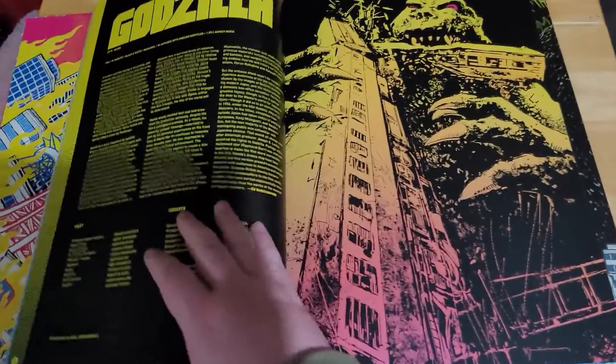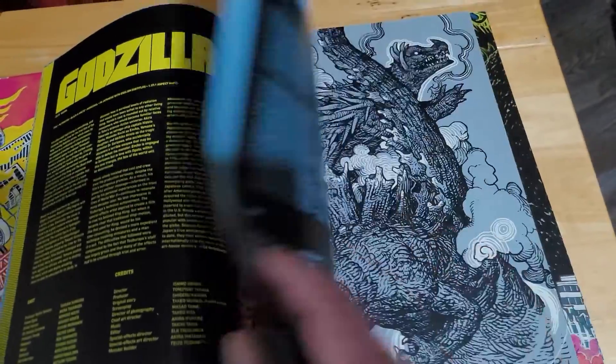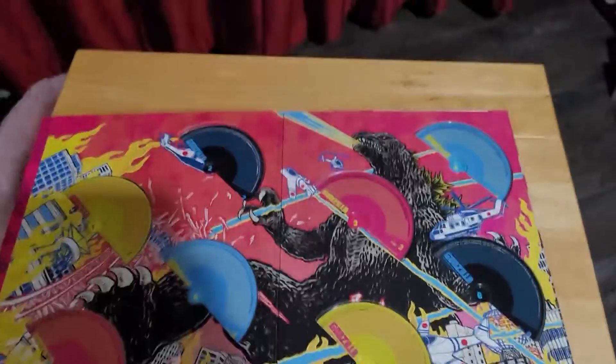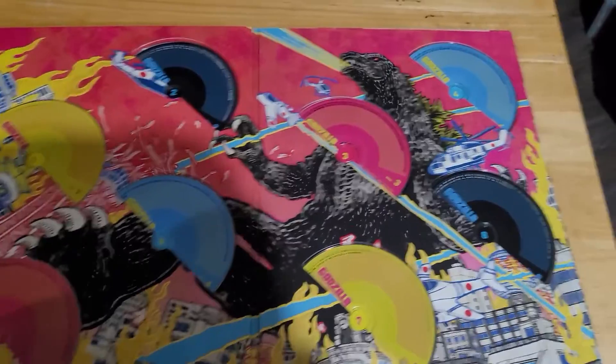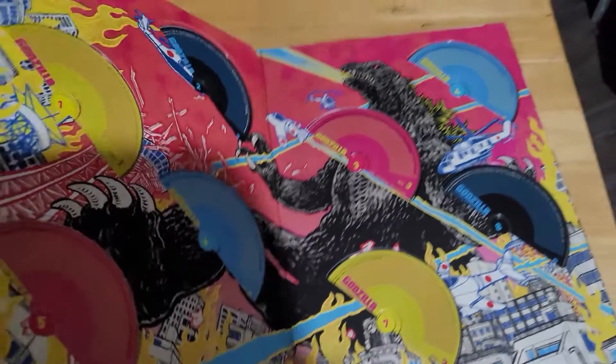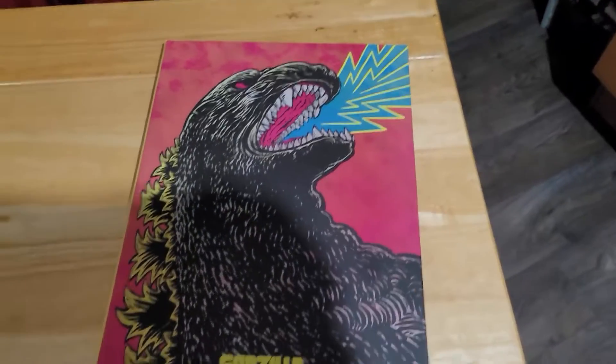Every single movie has its own essay and custom artwork. And then we get to the actual discs. This is one of, if not my favorite thing that I own. Godzilla movies are really hard to get here in the UK, and then this set finally came out from Criterion in 2019.